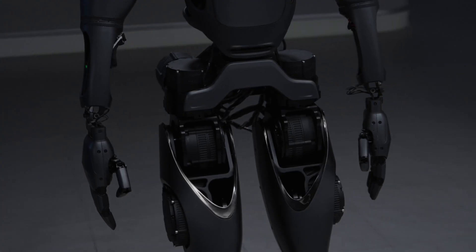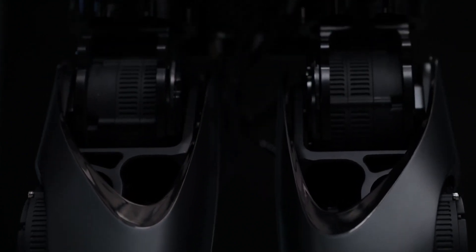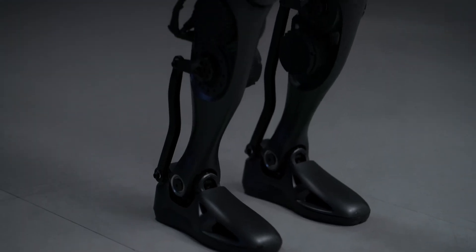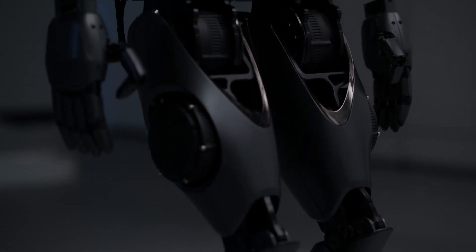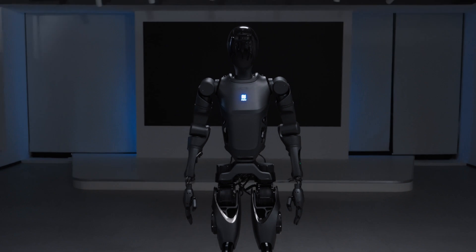Pudu Robotics unveils the Pudu D9, a full-size humanoid robot utilizing commercially applicable bodily intelligence. Pudu Robotics, a global leader in service robotics, has launched its first full-size bipedal humanoid robot, the Pudu D9.